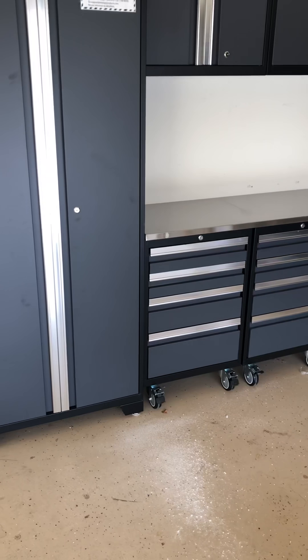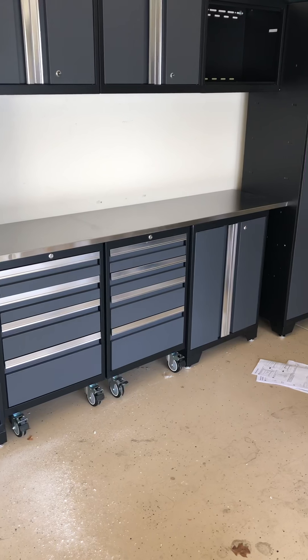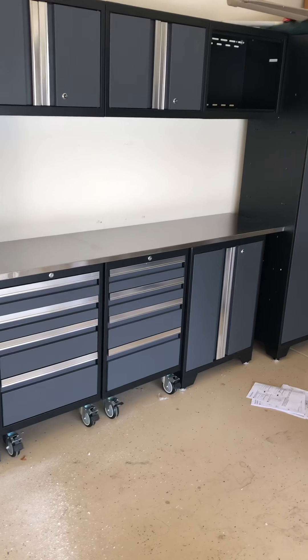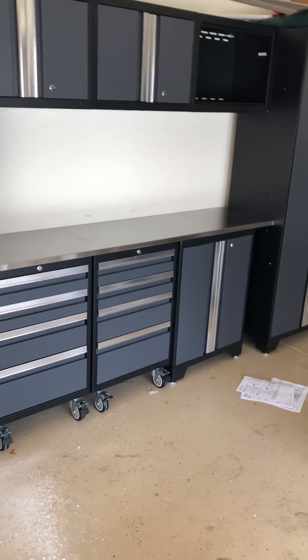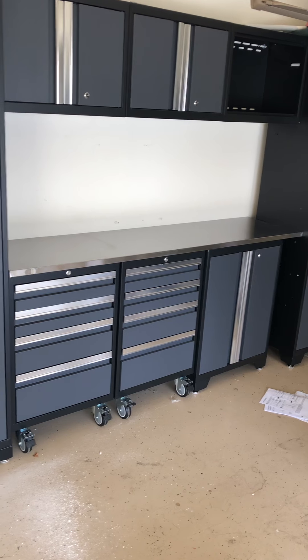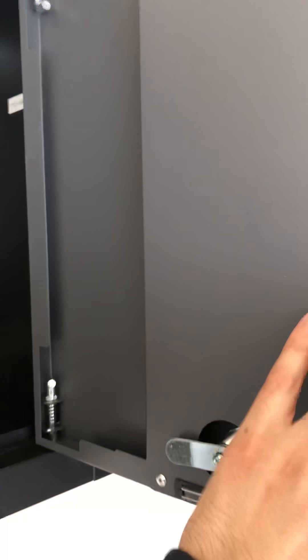I wanted to wait to see what they would do before I made an updated video on the cabinets. They did take a long time to respond, and there was a lot of back-and-forth. I would say I would not buy another new age garage cabinet again. Sorry to say it — it just seems like it's cheaply built.